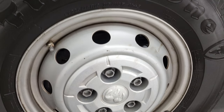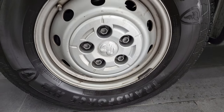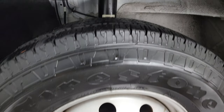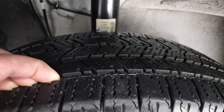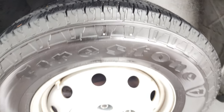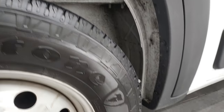This one comes with steel rims and Firestone Transforce HT tires. These are LT 225/75R16s, and I would say they have about 80% of the tread left on them — so lots of tread left on those tires. The underbody looks really good.